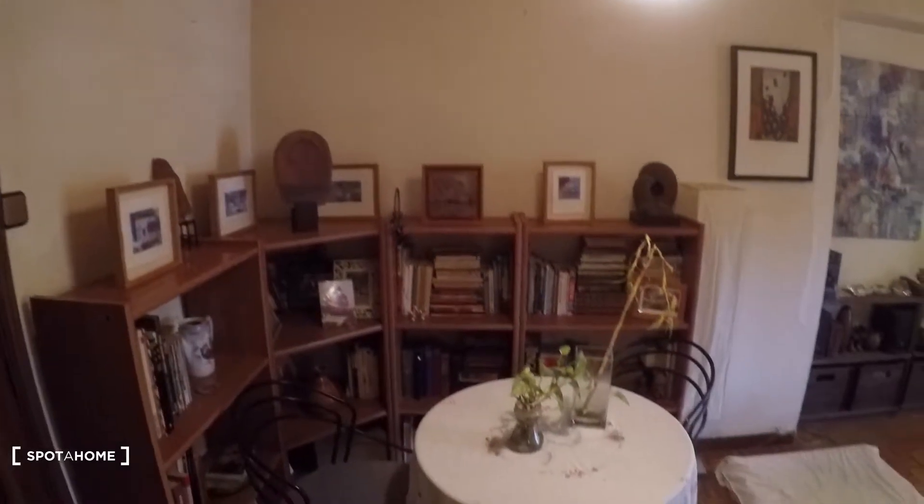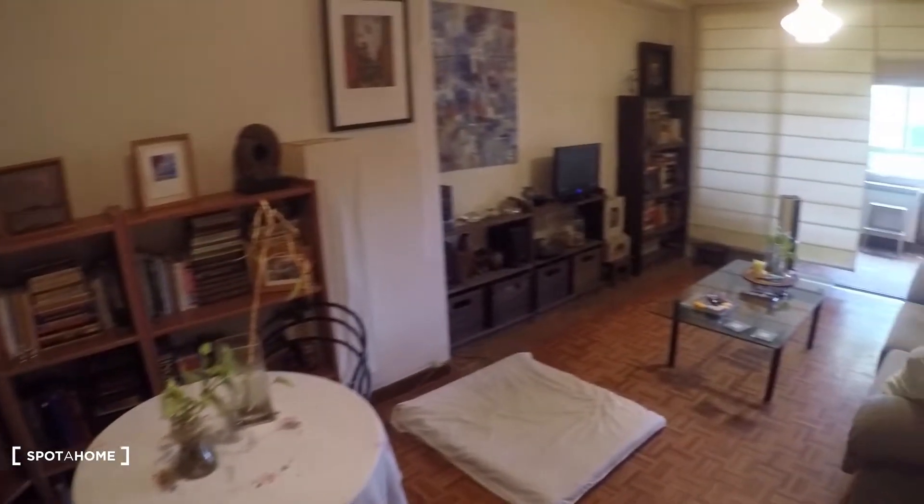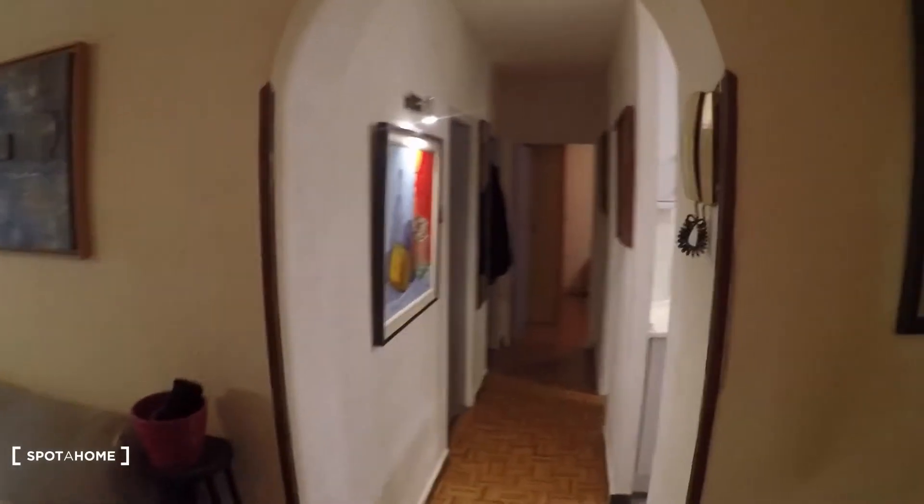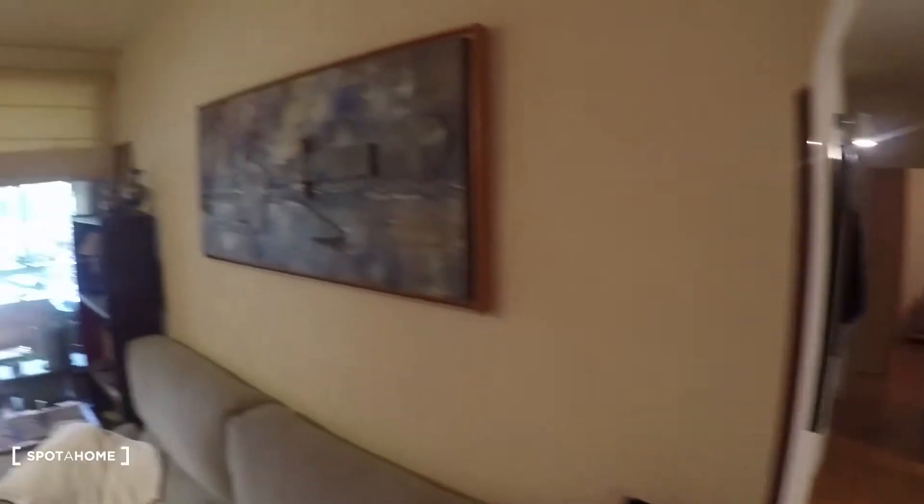Let's take a look at the living room first — it is really big. Here we have the corridor leading to the kitchen, bathroom, and the rest of the rooms.